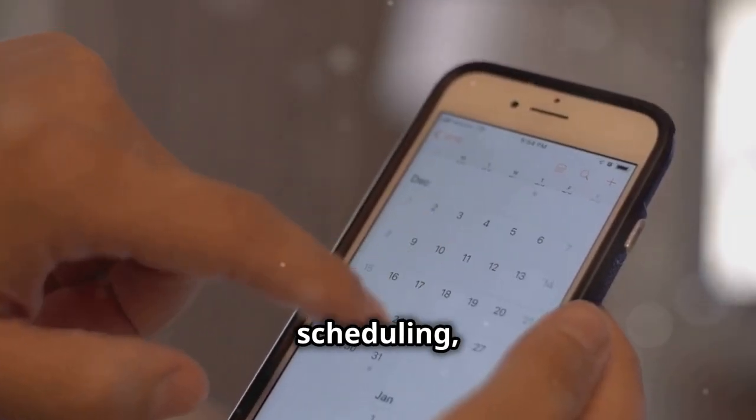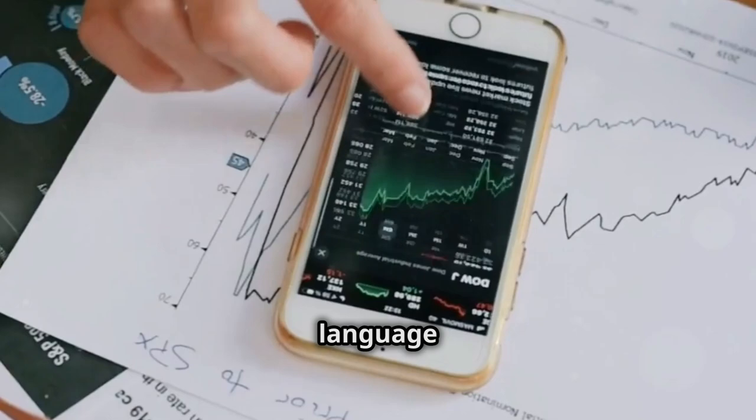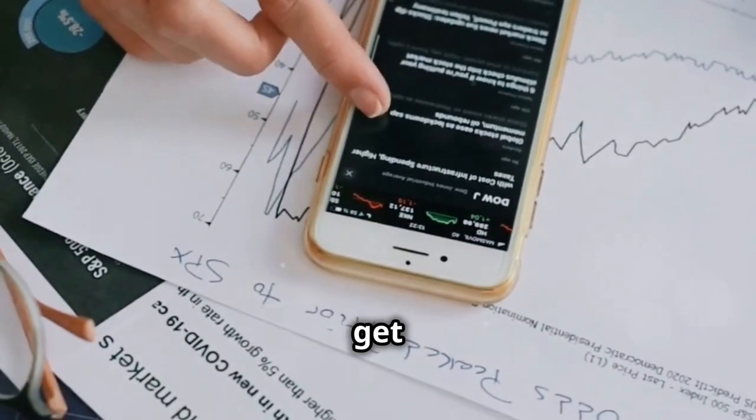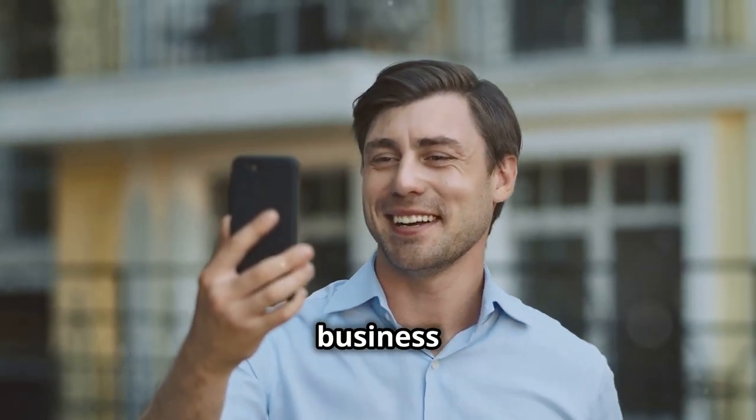We'll cover scheduling, communication, and finance. We'll use simple language and clear examples. Ready to get started? Let's turn your smartphone into a business powerhouse.